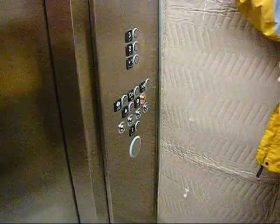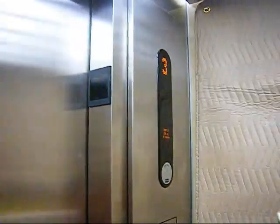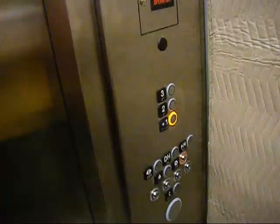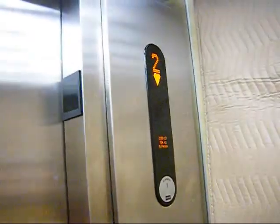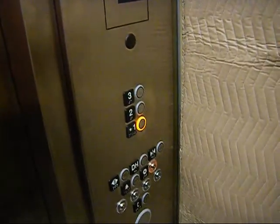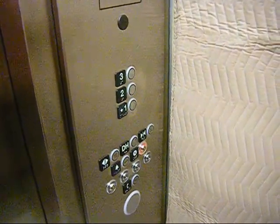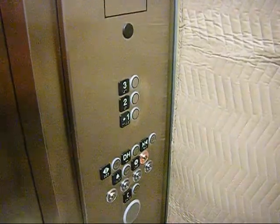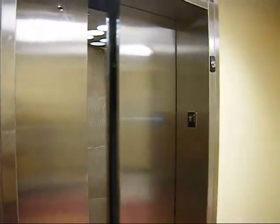And you have your firefighter's operation. KONE. 2,500 pound capacity. Watch the button go out. Here we are at one. And there it goes — and that's it.